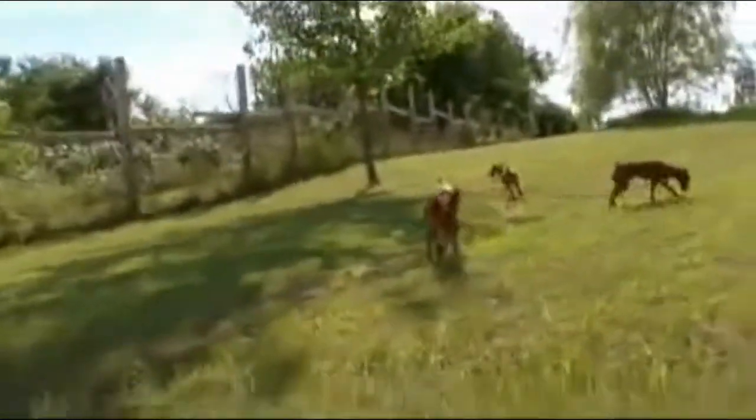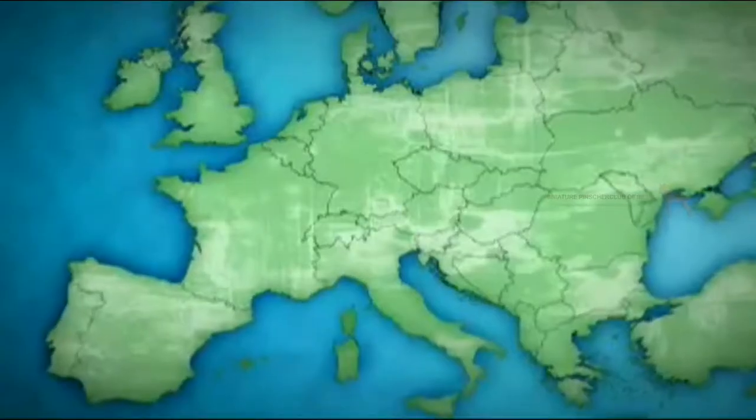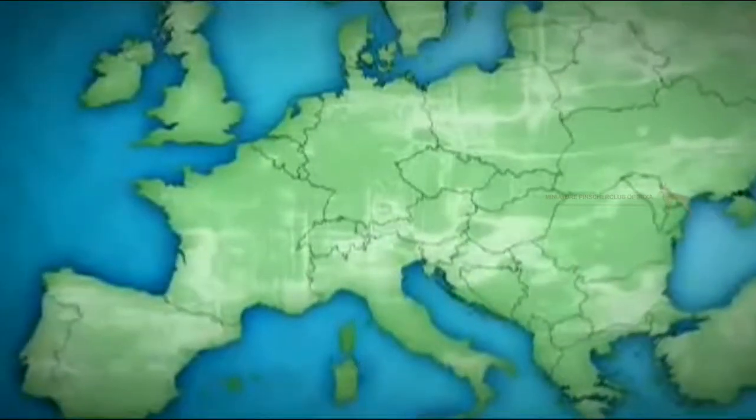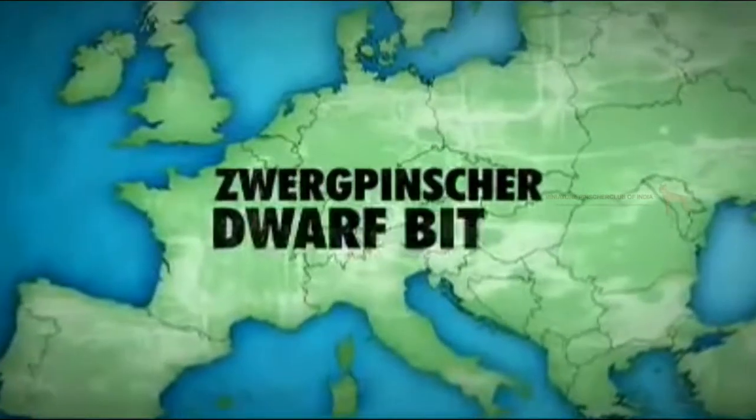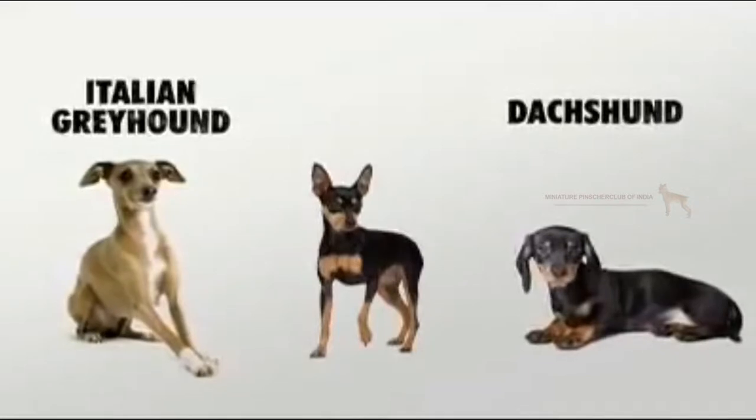Originally used for hunting small vermin, this tiny Pinscher has some Terrier in his blood. A descendant of the German Pinscher, the Min Pin got his start in Europe where he was called Zwerg Pinscher, or Dwarf Biter. His dexterity and small size were inherited from the Italian Greyhound and the Dachshund.